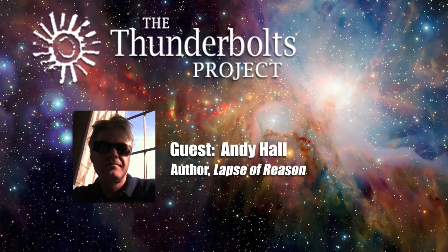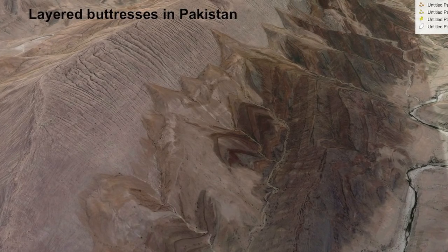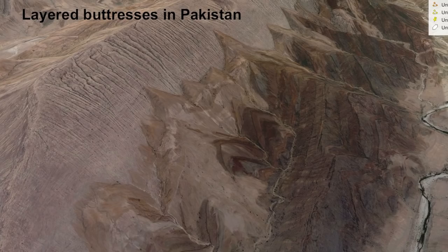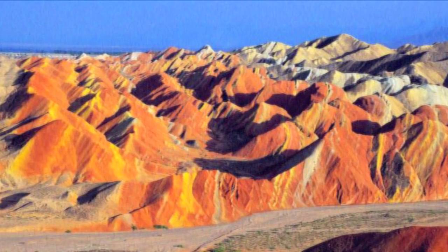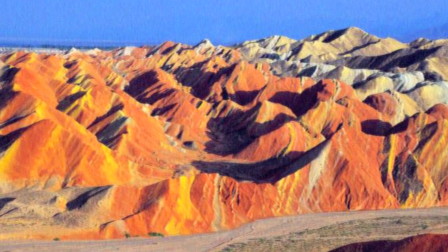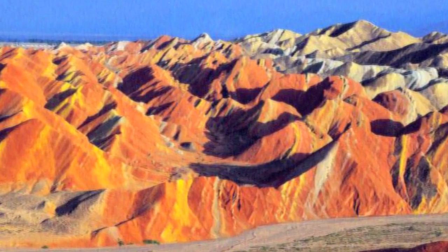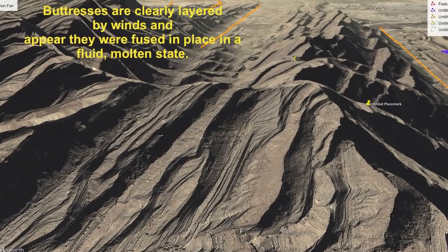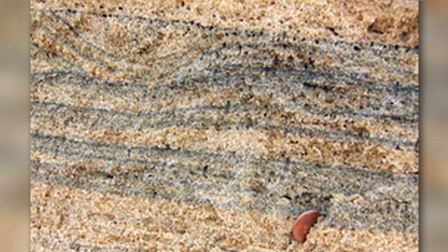Now let's look at some electromagnetic effects. The stratified layers of triangular buttresses are often segregated by mineral composition — this is evidence of electromagnetism. An electric field will ionize particles; a magnetic field will sort them. The results can be dramatic. Stratification is evident at all scales, from large-scale landforms to the morphology of the rock itself.